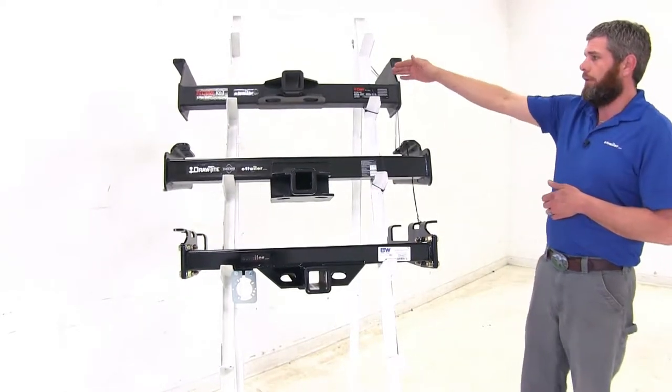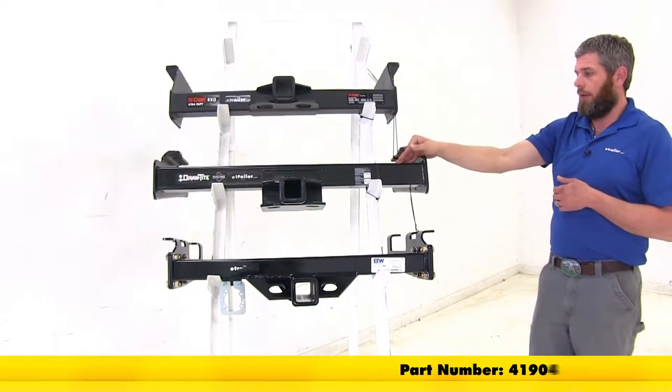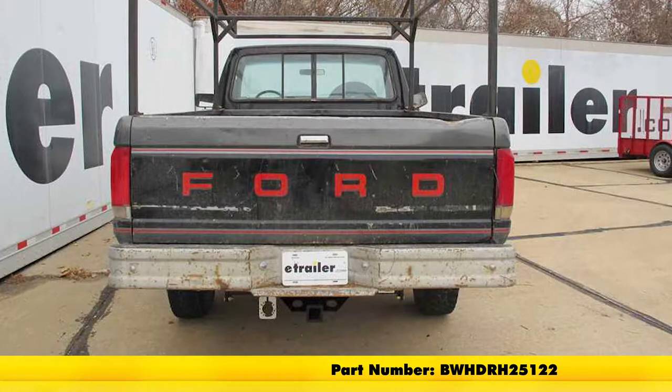For normal bumpers or standard step bumpers, the Curt is going to be part number C15300, the Draw-Tite will be part number 41904, and the B&W will be part number BW HDRH 25122.